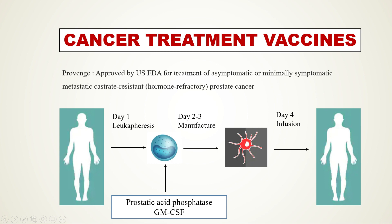Sipuleucel-T was approved for the treatment of asymptomatic or minimally symptomatic metastatic castrate-resistant, hormone-refractory prostate cancer. This vaccine is customized for each person through a series of steps. On day one, the patient undergoes leukapheresis to isolate precursors of dendritic cells — essentially white blood cells.